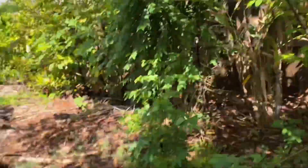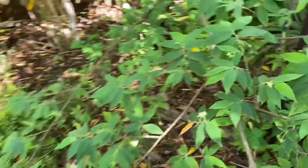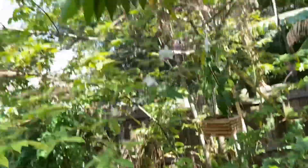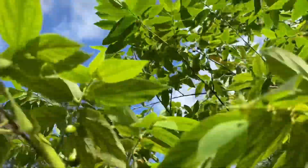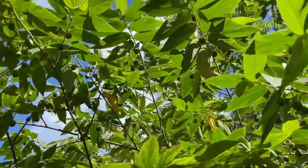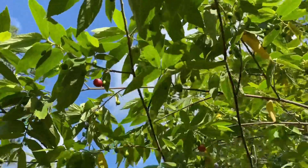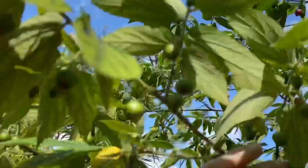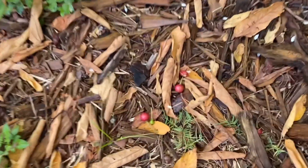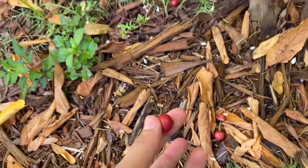Yes, go get it! So you can see this tree pretty much bears almost nearly year-round. And you can see there's so many green ones and a lot of red ones. And many of them — we had a very nice rain — when they're ready, they also fall off on the ground.